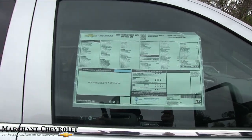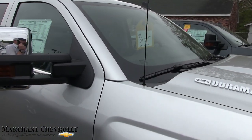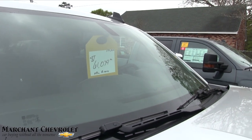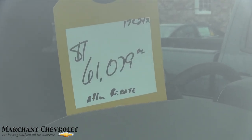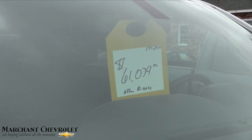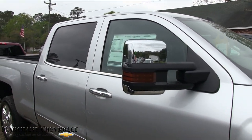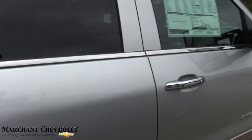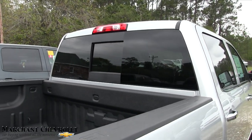All new Chevys on the lot are priced at 98 dollars over invoice, and if there's any rebate money you get that as well. With all those rebates and the 98-over pricing, you're looking at $61,079 as your final price. That's plus South Carolina sales tax and your tag and registration fees. There are no dealer admin fees or doc fees at all, so that's going to save you a couple hundred dollars.